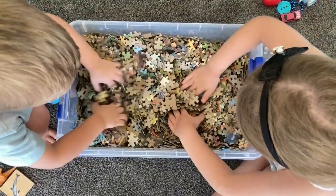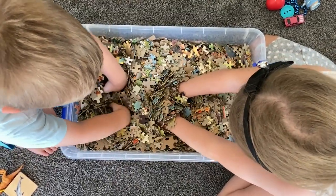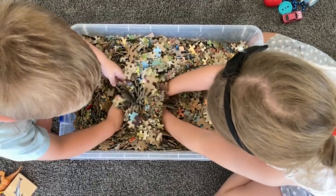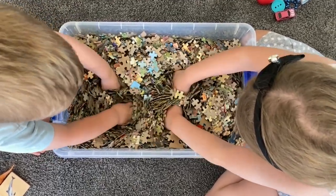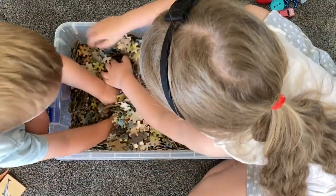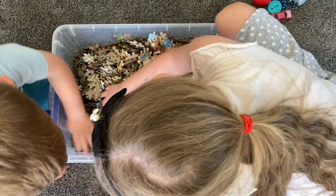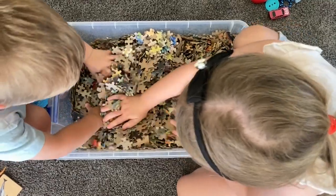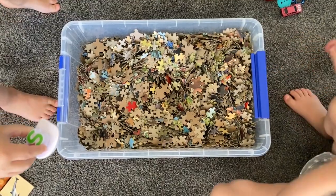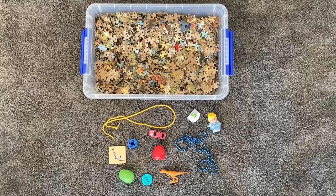Is that at the bottom? There's something under the puzzle pieces. Will I find it? I don't know. Oh — he found it! We found all the items!